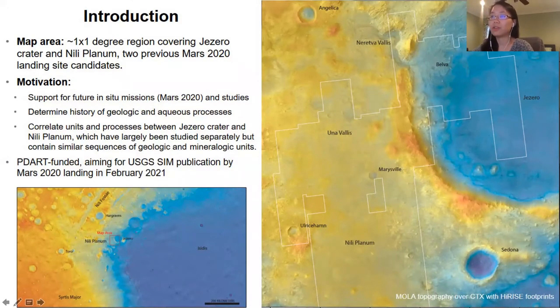This is just an introduction to our map area. It is a one by one degree region covering Jezero Crater and Milleplanum, which has previously been known as Northeast Sirtis in the literature. Both of these locations are located in that region west of Isidus Basin, you can see in the lower left, and you can also see the map area itself on the right. Both of these locations were two previous Mars 2020 landing site candidates.